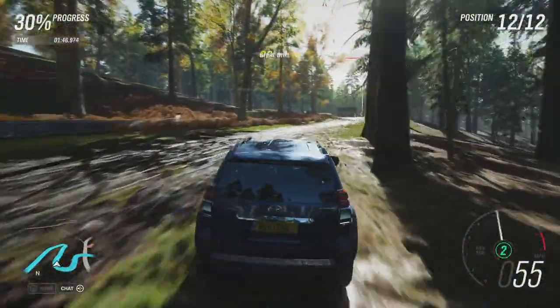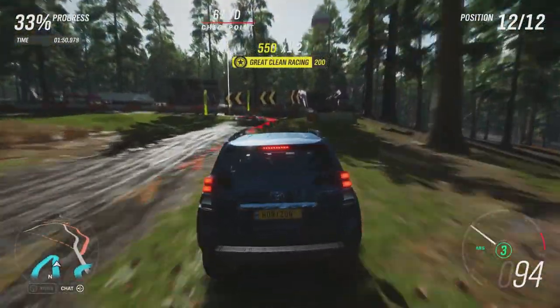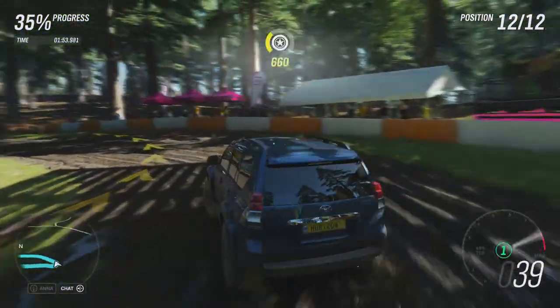It's the closest thing we're going to get to a Toyota in any kind of way outside of the Baja truck that's already been on this series, as well as another Arctic Trucks vehicle.